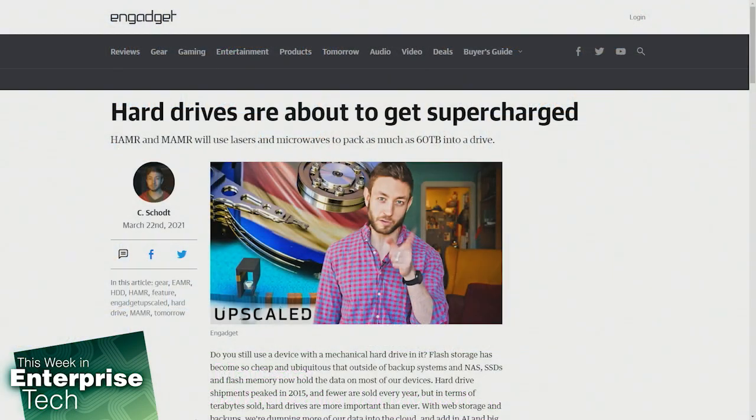Do you still use the mechanical hard drive? Flash storage has become so cheap and available that outside of backup systems and NAS, SSDs and flash memory now hold the data on most of our devices. Hard drive shipments actually peaked in 2015, and fewer are sold every year. But in terms of terabytes sold, hard drives are more important than ever.